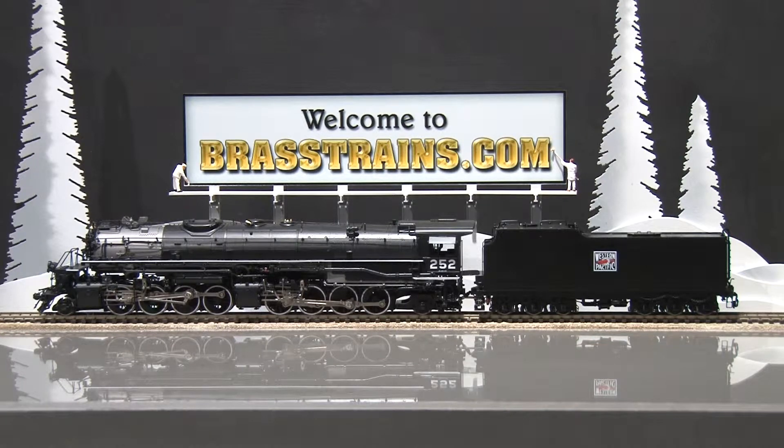Our next model on Brasstrains.com is item number 061-135. This is a Western Pacific 2-8-8-2 class 251, version number one. The road number is 252.